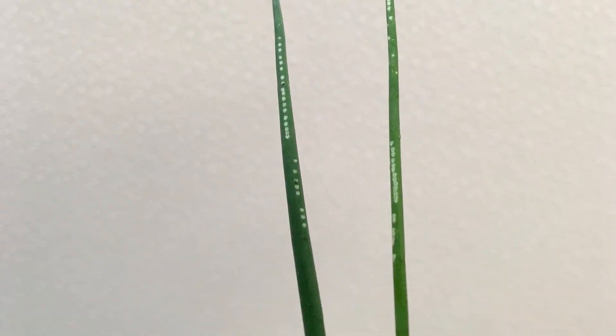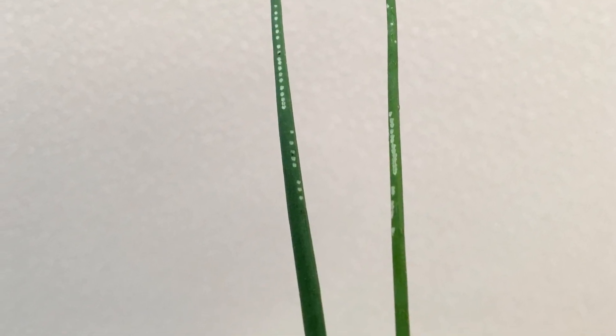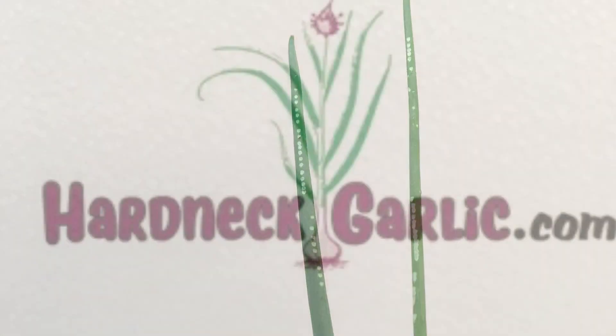Not sure if Allium leaf miner is present in your area? If you see this type of feeding damage on any of your Allium crops, you need to take precautions to protect not only your spring crop, but also any fall Allium crops like onions and leeks as well.